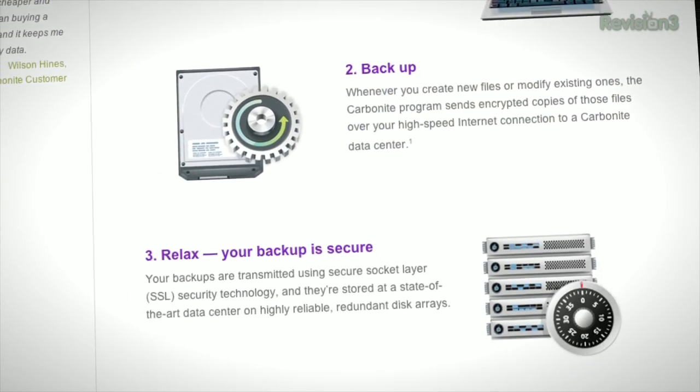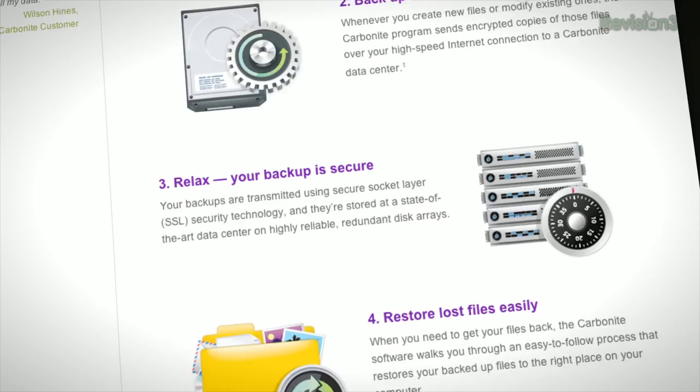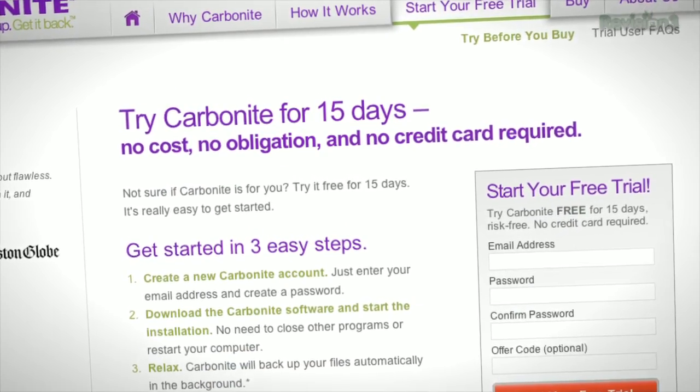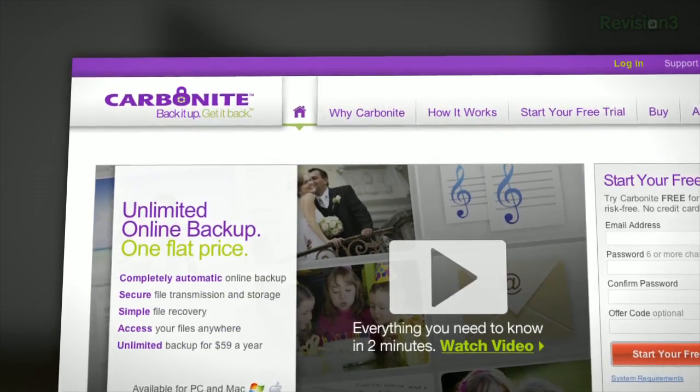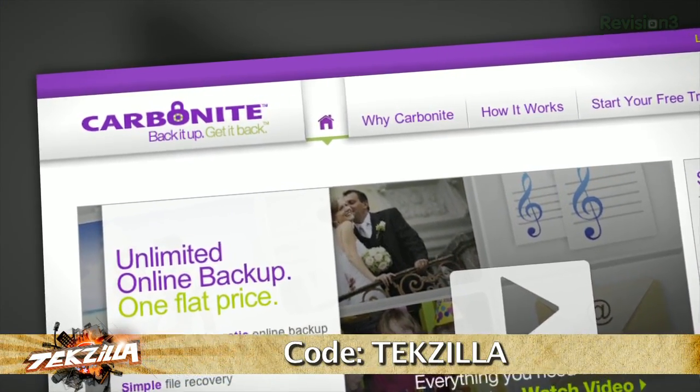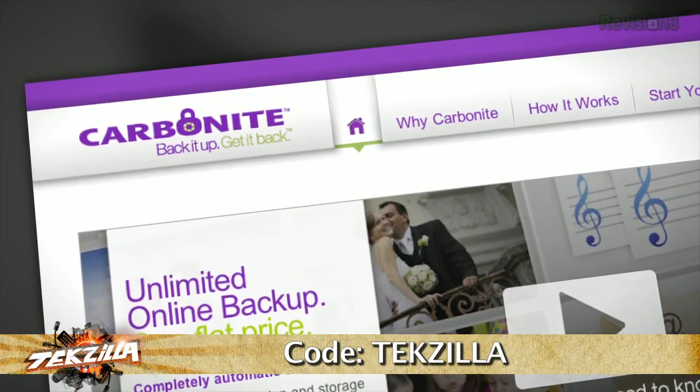Carbonite will automatically backup files for your home office or small business. Plus, you can access all of your files from their free smartphone or iPad app. Carbonite is the better backup plan for your home office or small business. Head over to Carbonite.com and use the code tekzilla, and you'll get two months free if you decide to buy.